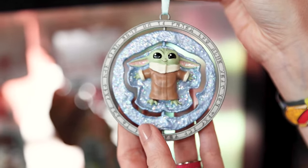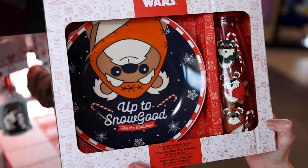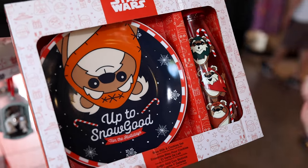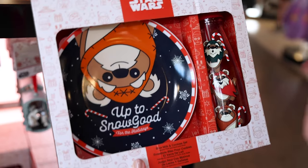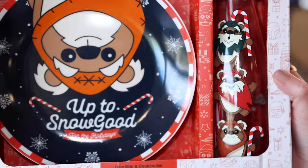So many cool ornaments! We have this Grogu the Child rotating ornament for $23 — it has pieces of glitter. A blue milk and cookie set where he's upside down, and it says 'Up to Snowgood for the Holidays.' We have the Ewok — Ewoks are my favorite — and this little milk bottle. This set is $30.